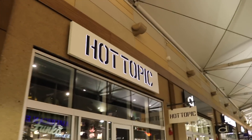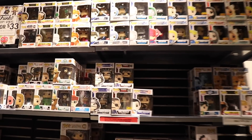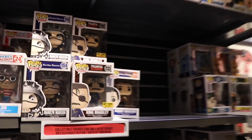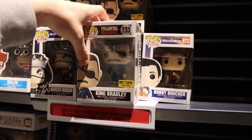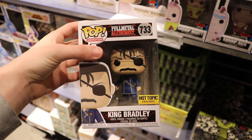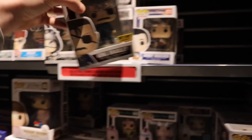Alright guys, we made it to Hot Topic. Let's go in and see if they have those pops. So here's what they've got back here. It's kind of sad because I asked and they actually sold out of both Naruto and Green Goblin. But there's some other stuff I was looking to get anyway. They did get this one in — the Fullmetal Alchemist King Bradley. This isn't one I'm going to pick up, but it is cool. It's a good figure — it's got the eye patch and everything.